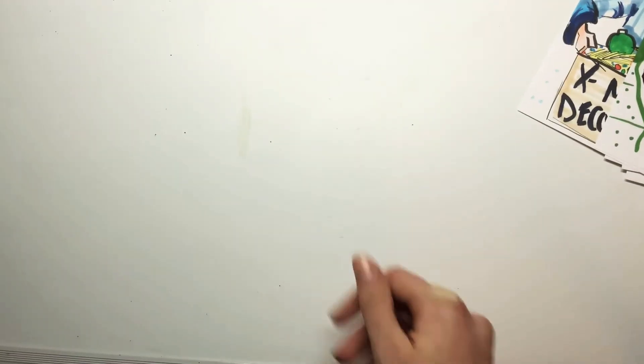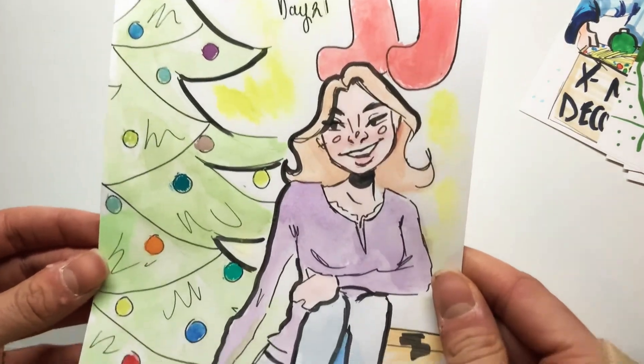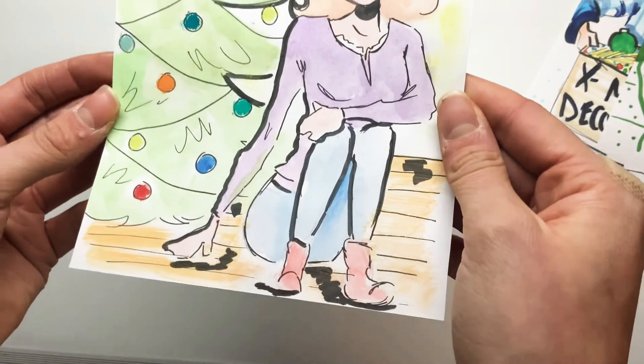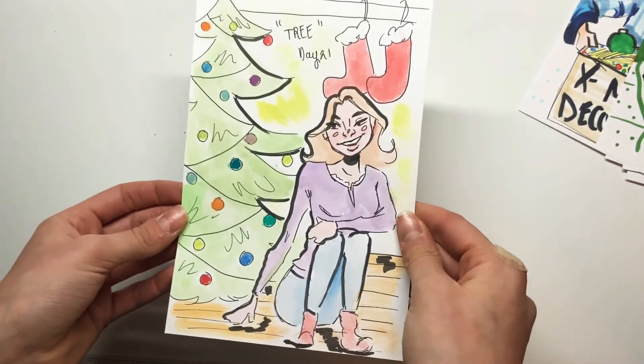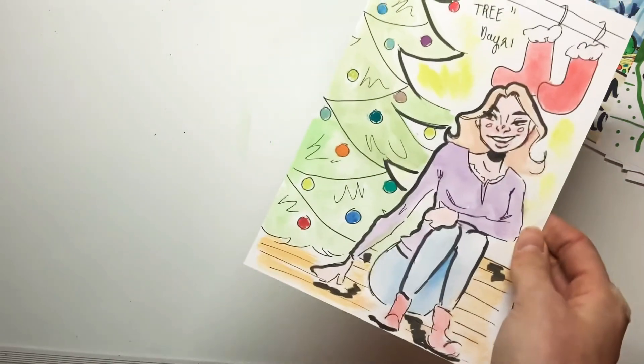Here I decided to try something different and use some watercolors. The word was Tree, so I drew a girl sitting on the floor right beside the Christmas tree with the stockings in the background. I like the idea, but the watercolors actually aren't my favorite and I didn't do them again during this challenge.